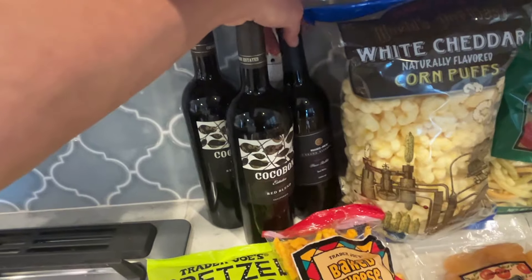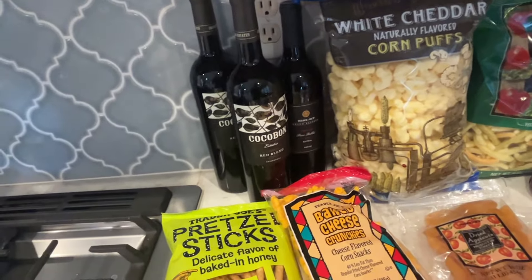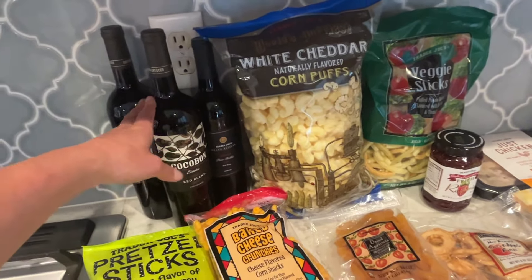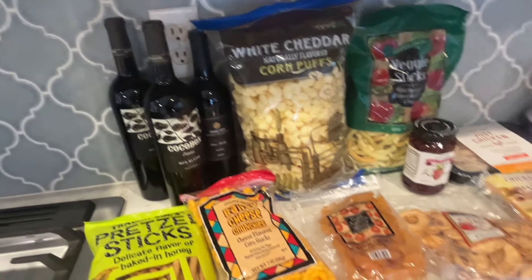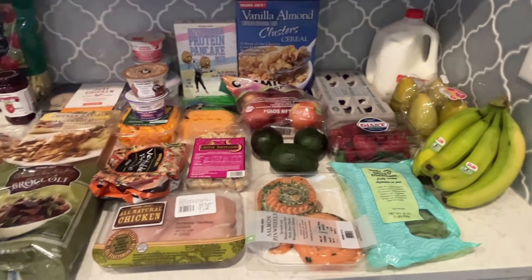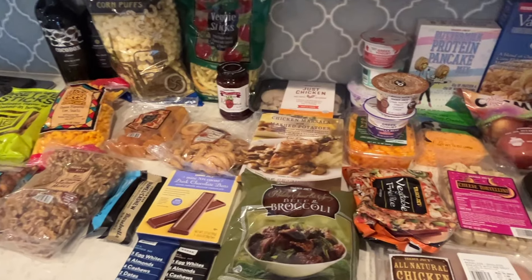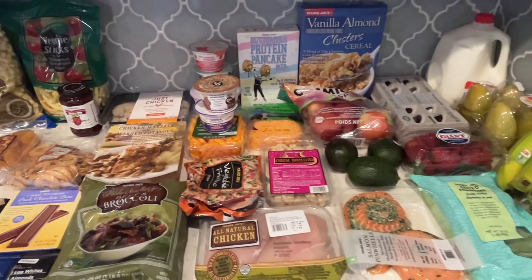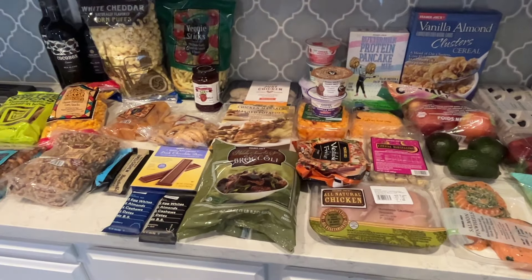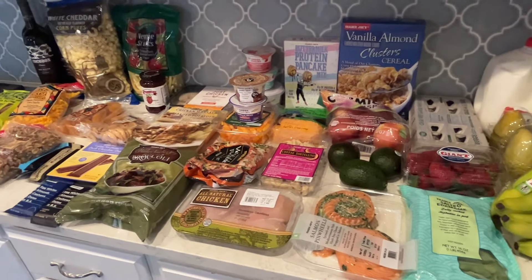I got a couple bottles of wine — Trader Joe's brand, nothing fancy. This Cocoa Bond brand is a red blend, and I can usually only find it at Trader Joe's, so I wanted to stock up. That's the grocery haul for the week. I love Trader Joe's — their pre-made dinners and snacks make everything really convenient. I was so happy I still stayed under budget and got five dinners plus breakfast, snacks, and everything else.